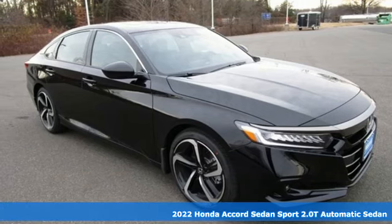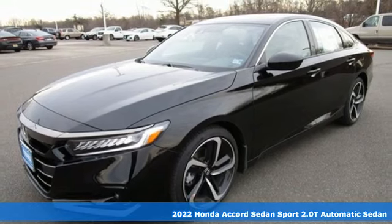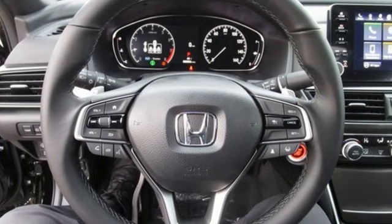Here's a new 2022 Honda Accord sedan. Year after year, the Accord is showered with awards and praise. Take a look, and it's easy to see why. Drive it, and you'll know why.